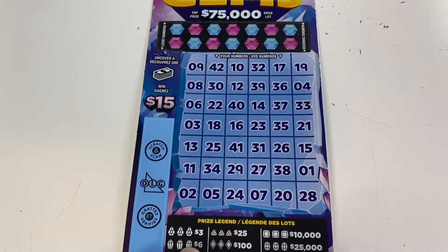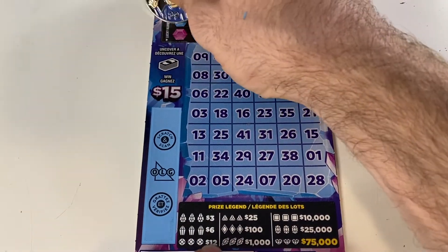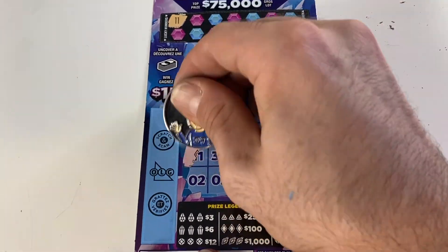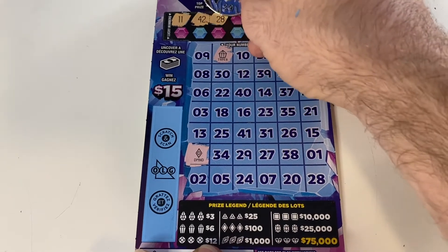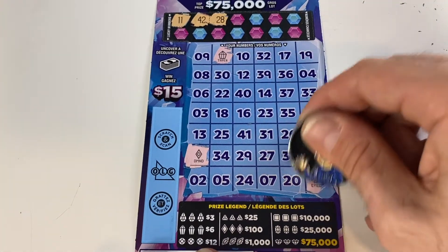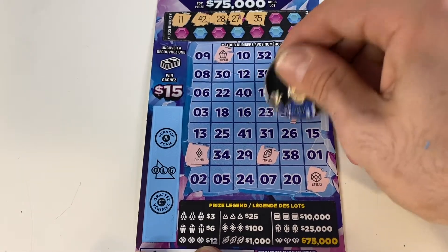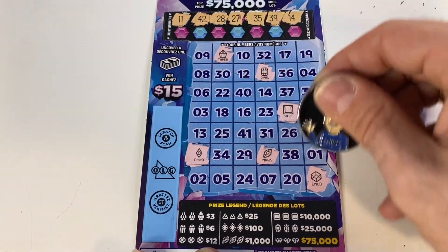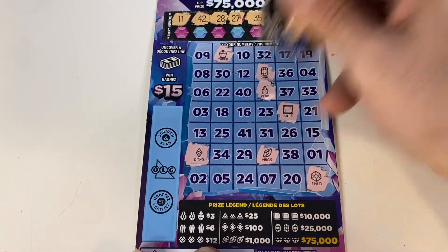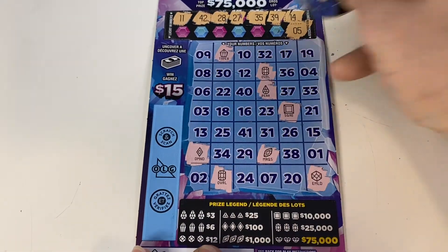So $27 back so far in that $30 session. On to ticket 39 — my lucky number! Let's see if we can finish off this session with a win. Number 11 diamond, 42 taper, 28 emerald, 27 marquee, number 35 square, 39 another oval, 14 and a pair. A lot of singles there.